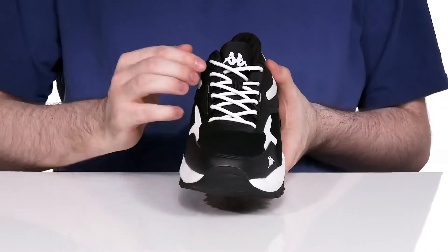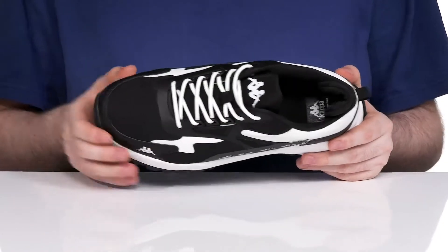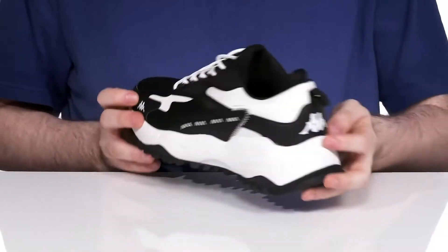It has reinforced laces with plastic eyelets to give you a secure fit, and it shows off the iconic Kappa branding right there on the tongue as well as on the heel.